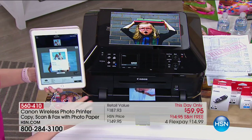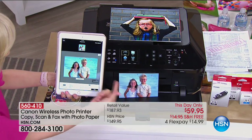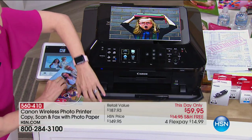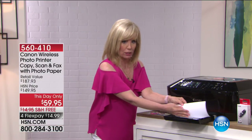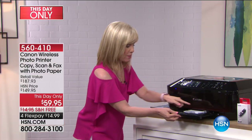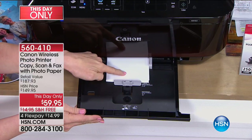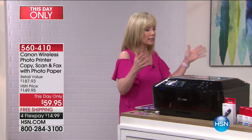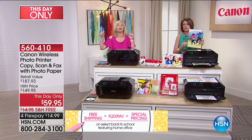It has two paper trays, so it automatically knows which tray to use — printing in 20 seconds at the highest resolution ever, either from your phone or your tablet. It doesn't have to be just a photo; it can be a document too. Look at that lightning speed — 20 seconds right from my tablet. The large tray holds up to 250 sheets of regular copy paper, and the separate tray above holds four-by-sixes and five-by-sevens.